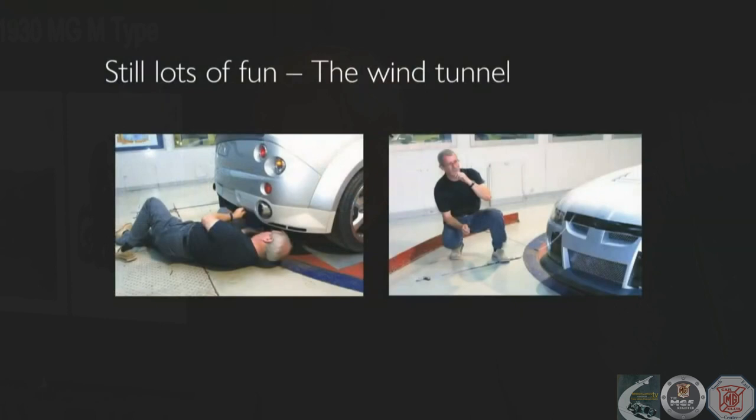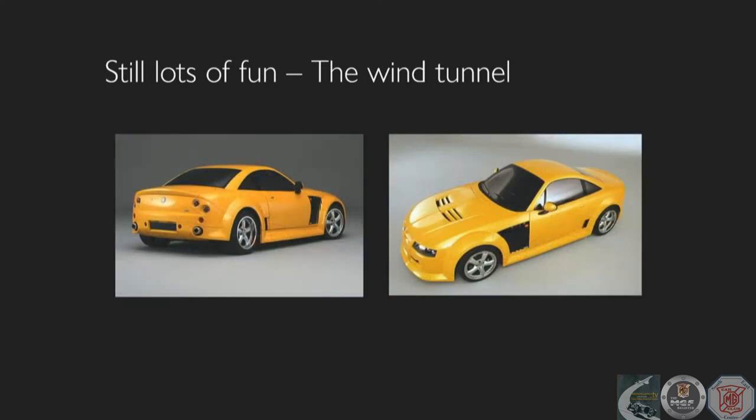This is the Myra full-size wind tunnel, and that's a famous piece of wool tuft — it actually shows you what the air's doing. It probably shows you that we didn't need those slots in the top, and I'm looking at the diffuser underneath at the back, and still enjoying it — it's just good fun. That was the car that came out of it, which was the MG SV.